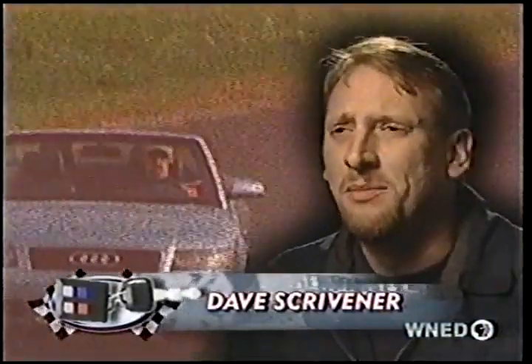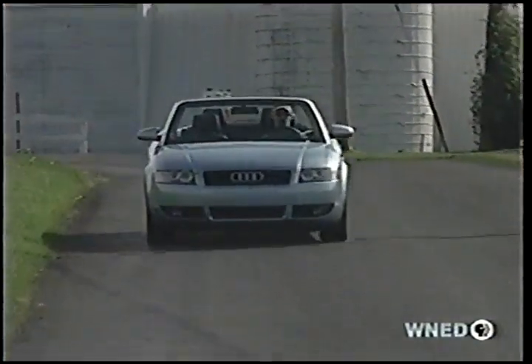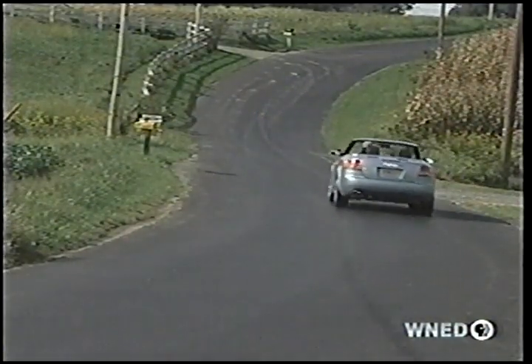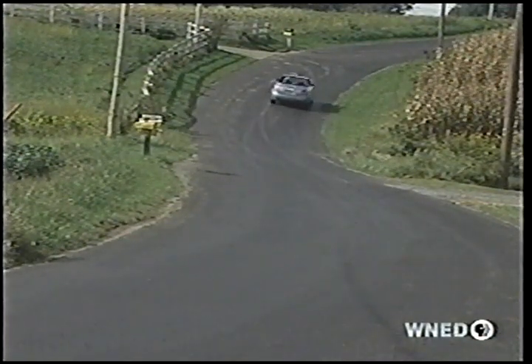It feels a bit heavy at the back end, but it easily handled every twisty mountain road I could find. A4 Cabriolet prices are comparable to BMW's 3-Series drop tops: $42,160 for the well-equipped V6, while the Turbo 4 is expected to start around $35,000.